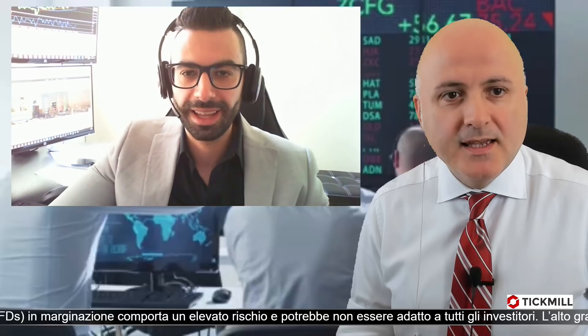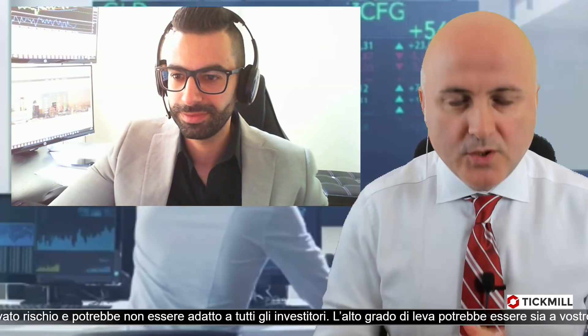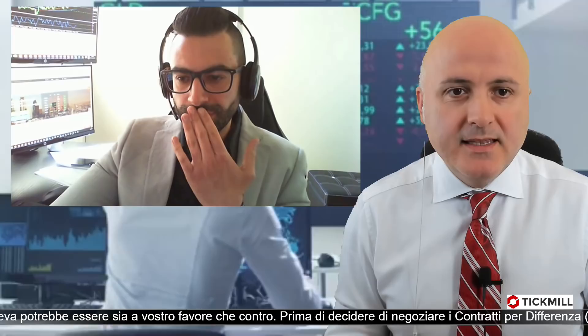Ciao Giuseppe. Ciao Renato, buongiorno a te e a tutti gli amici trader da casa. Andremo a fare questo giro e vedremo la situazione dei traders alla luce di quello che sta succedendo adesso, con questo dollaro che sta recuperando posizioni.